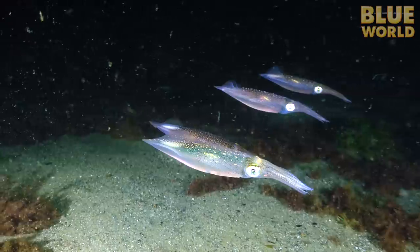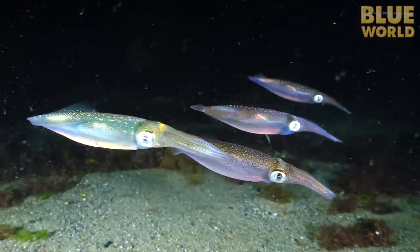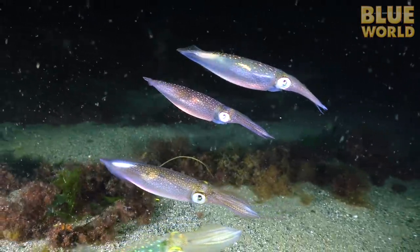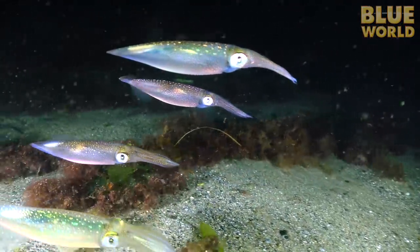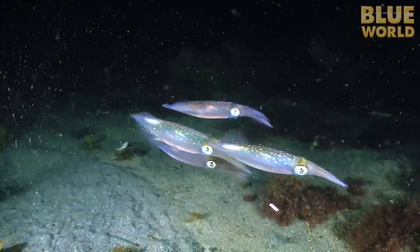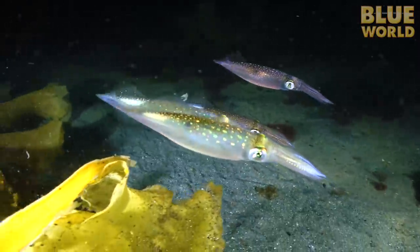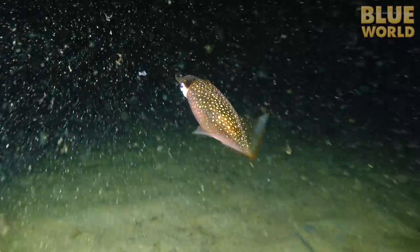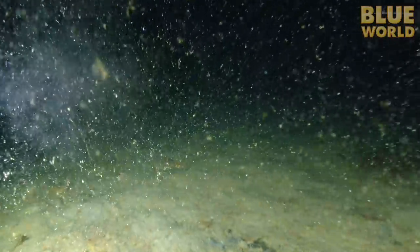Squid and cuttlefish are similar to octopuses, but their small internal shell makes them rigid and torpedo-like. So while the octopus often crawls along the bottom, the squid and cuttlefish like to jet. In the North Atlantic Ocean, long-finned squid cruise through the New England shallows, but when they get annoyed by the camera, they can produce ink too.